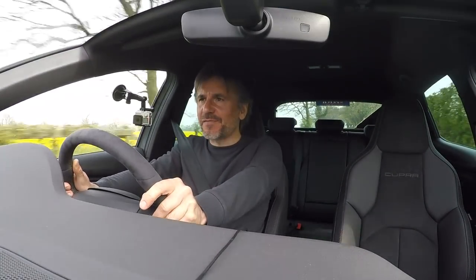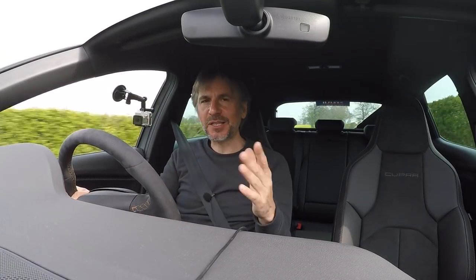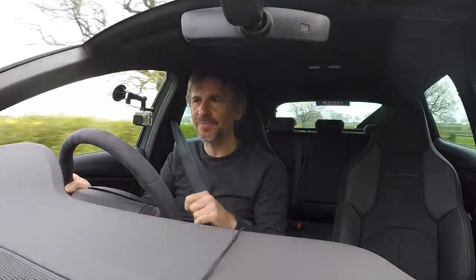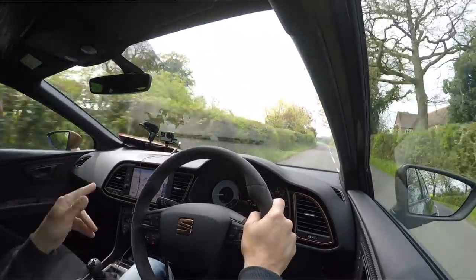Hello guys and welcome to this Volkswizard video — or maybe it should be 'Ola', because I'm pleased to welcome to the channel our very first Seat. And it's not just any old Seat. I always thought the first car would be a Leon Cupra, but actually we've gone one better — quite a lot better, actually. It's a Leon Cupra R.